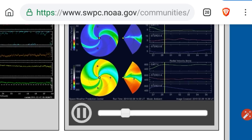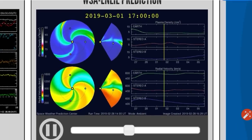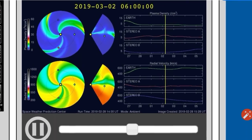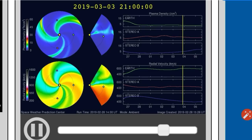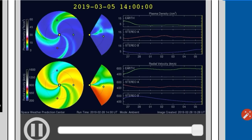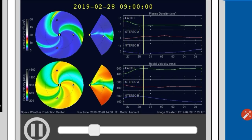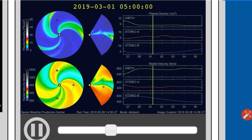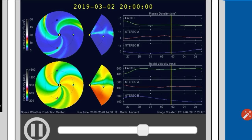And here's the space weather enthusiast dashboard, looking at the Enlil prediction. See this long-lasting coronal hole wind stream here, expected to remain in the five to six hundred kilometer range through March 5th, according to this. I find that a little hard to believe, but we will be keeping an eye on it.